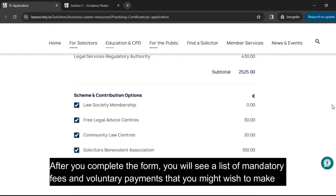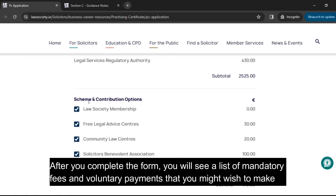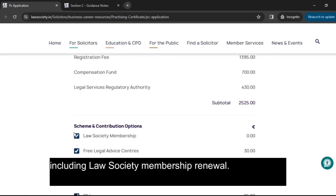After you complete the form, you will see a list of mandatory fees and voluntary payments that you might wish to make, including Law Society Membership Renewal.